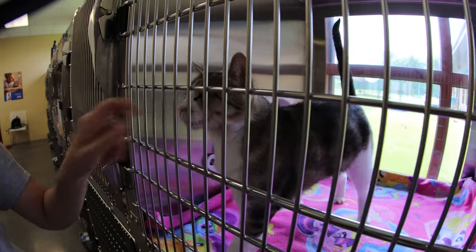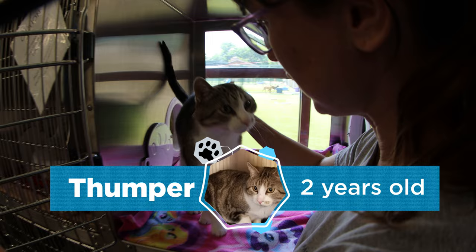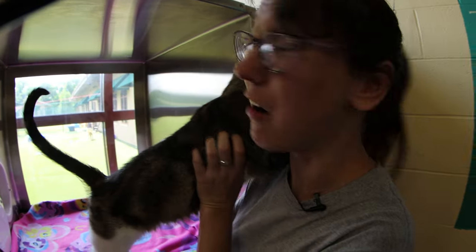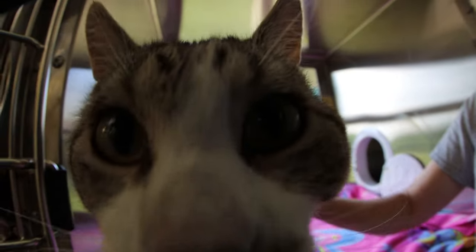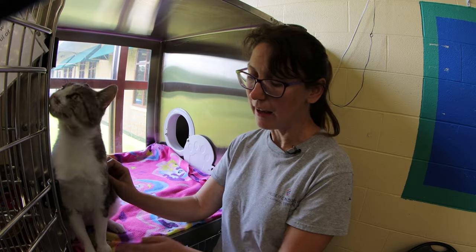This is Thumper. Thumper came in as a stray and we took him in because he has no front paws — he was a front paw declaw. When cats want to communicate with us they often use their paws and their claws to just say 'no, stop that,' and when you declaw a cat you take that away from them and they start using their teeth.